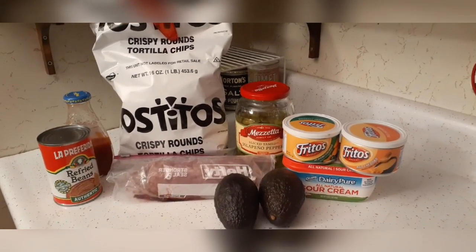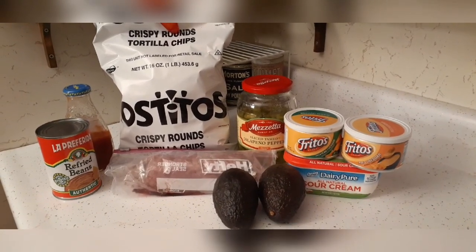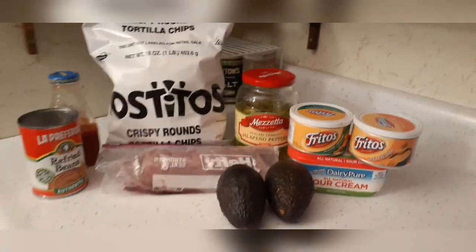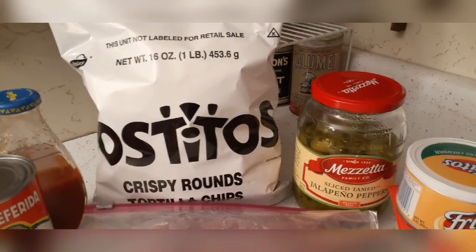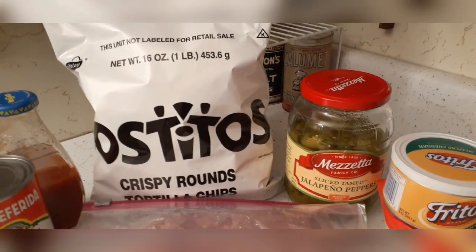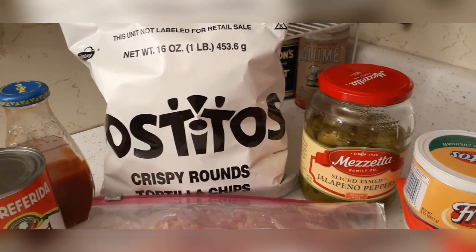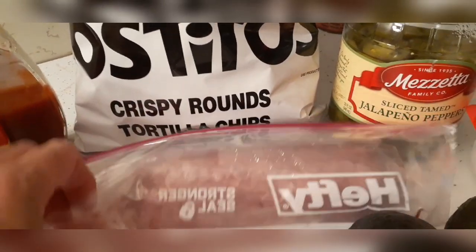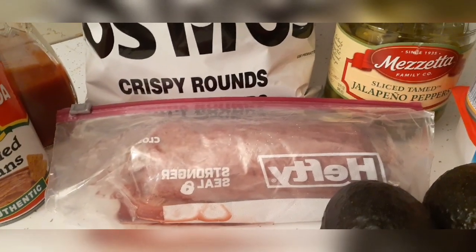Let's get to the ingredients of tonight's food pantry meal. Can you take a guess at what it is? We have a bag of Tostitos that we received from the food pantry probably a month ago or so, and we're going to be using that. We also have a pound of ground beef, thawed out today, which we also received from the food pantry.